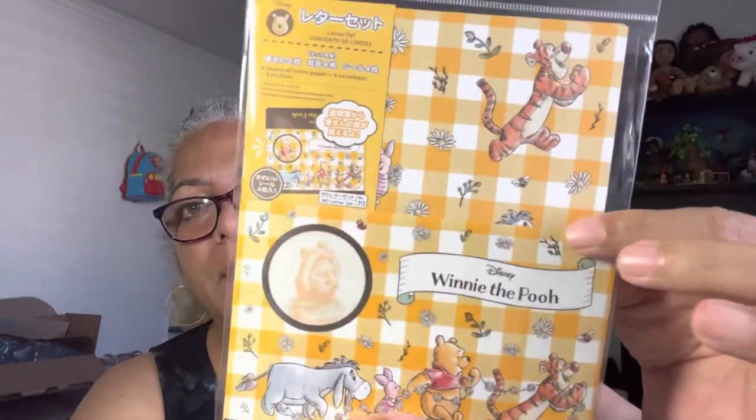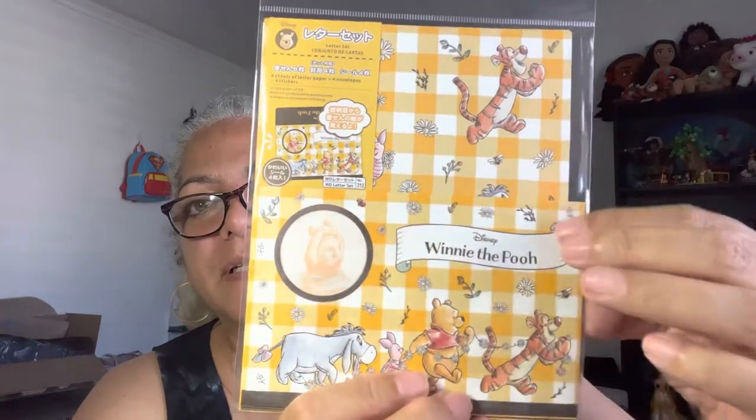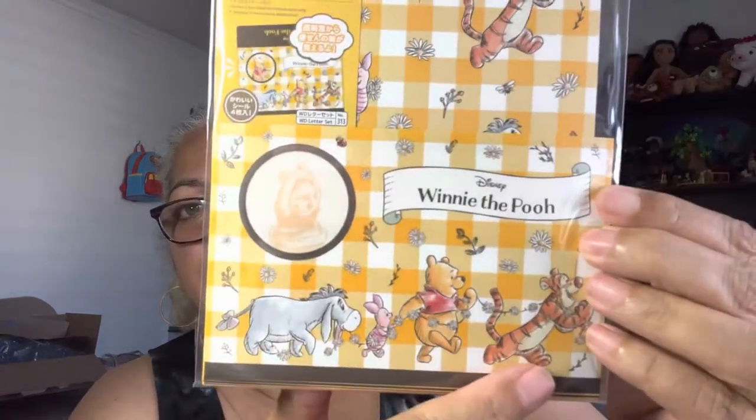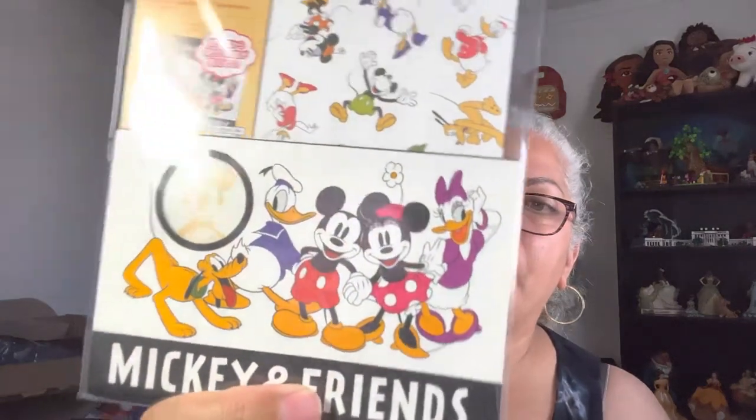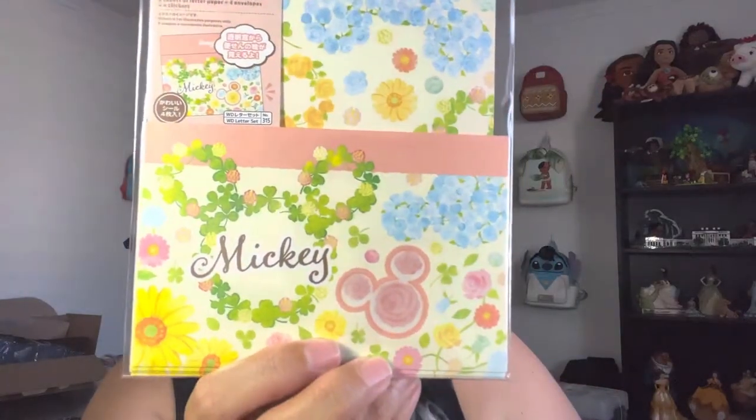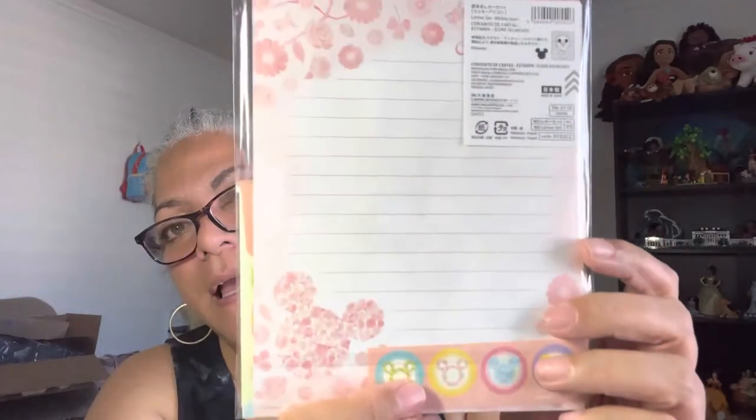I also got three letter sets. This one is Winnie the Pooh — here's the envelope, and you can see all his friends. Turn it around and here's your writing paper. Mickey and Friends is also represented — this set has Daisy, Donald, Mickey, Minnie, and Pluto on the front and also on the back side of the paper. And then this one is a floral Mickey design, front and back.